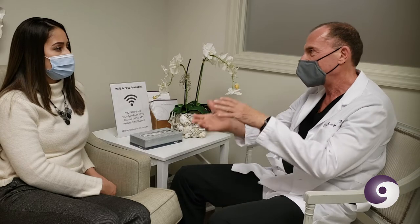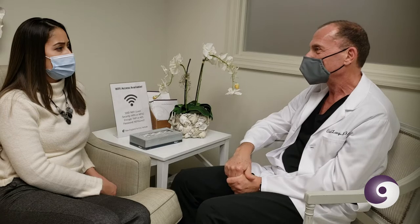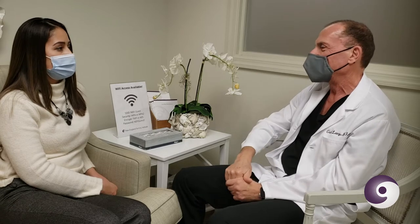We take the eggs and freeze them right away, which means that when you're ready to use them, you basically complete the IVF process: you thaw the eggs, fertilize them, grow them, and put them back. So we're doing basically the first part of the IVF process. That means you're going to need to take some injectable drugs. If you don't take the drugs, you'll only get one egg — and we want more than one.